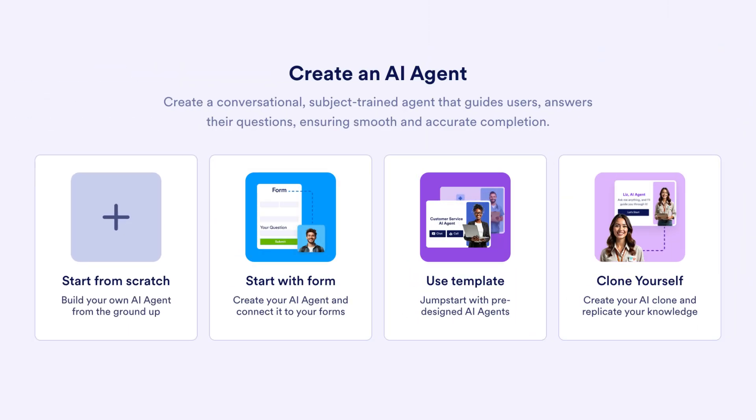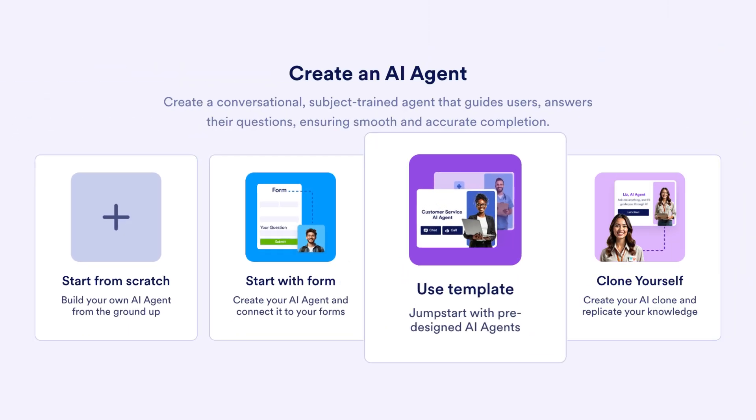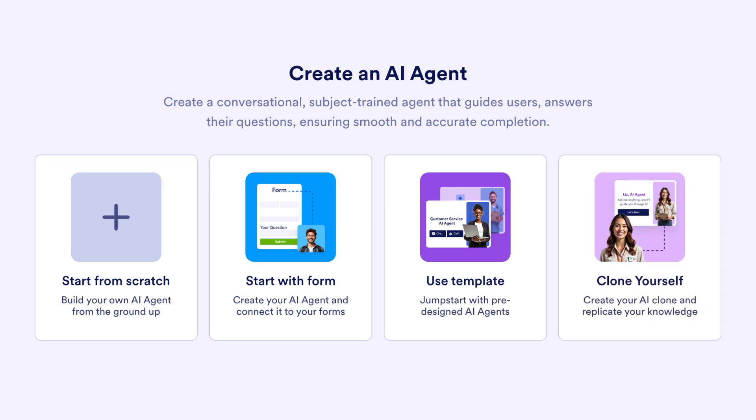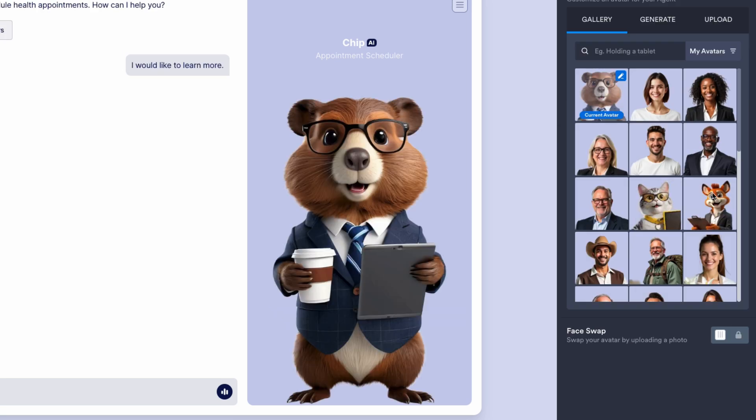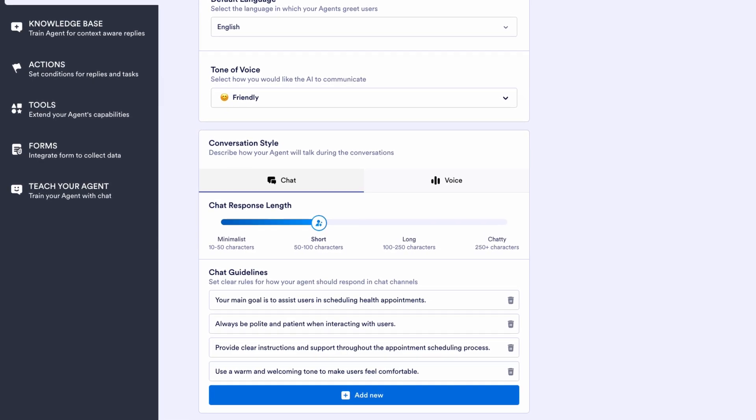Then create the agent from scratch, from an existing form or template, or even after your own likeness. You can customize everything about your AI agent, including its name, appearance, conversation style, and tone of voice.